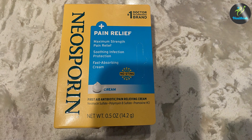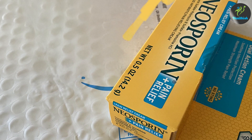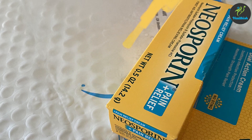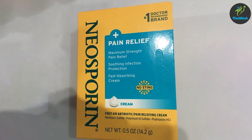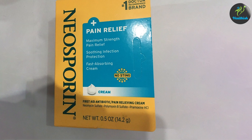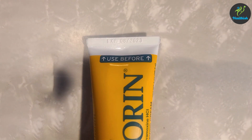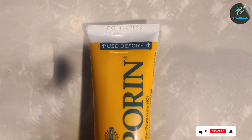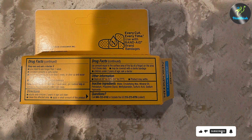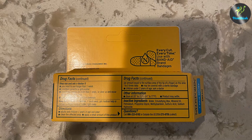Usability is a key feature of Neosporin Max. The cream is easy to apply and absorbs quickly into the skin, providing fast-acting relief. Its compact size makes it a perfect companion for travel or everyday carry, ensuring you're always prepared for minor injuries. Durability of the product is assured through its well-sealed tube, which keeps the cream fresh and effective over time. The effectiveness of Neosporin Max is widely recognized, with many users reporting quick pain relief and noticeable improvements in wound healing. This product is a must-have for those who need both antibiotic protection and pain management in one convenient solution.